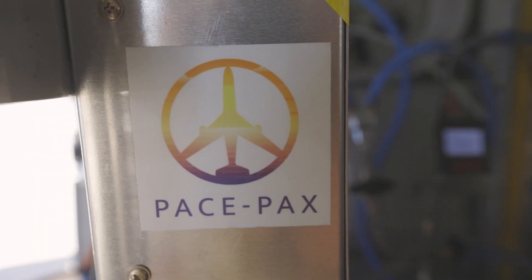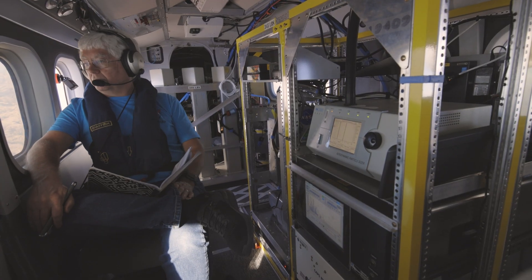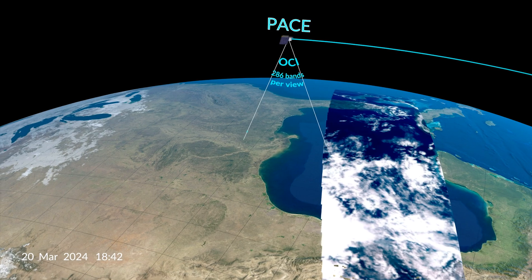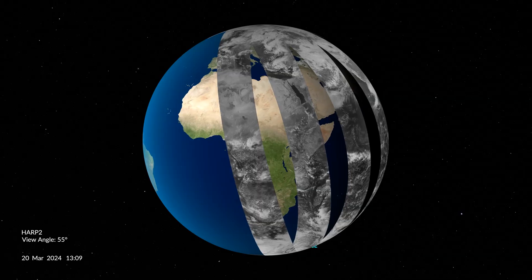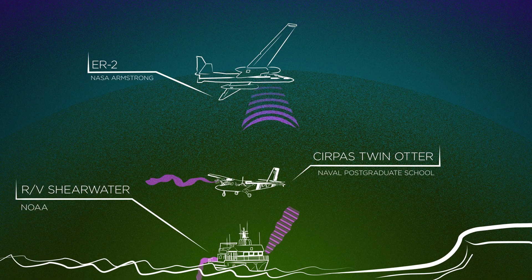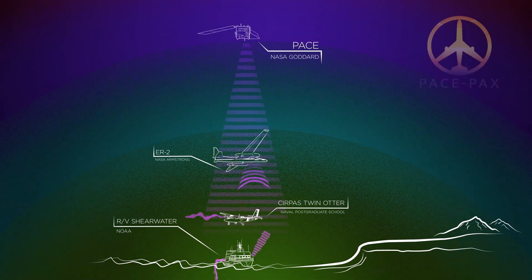PACE PACS is making sure the observations of PACE are what we think they are. The idea is to go into the environment to make measurements of the atmosphere, of the ocean, of the surface, and compare those measurements to the satellite measurements of the same things to make sure that what our satellite is seeing all over the Earth is correct. The PACE PACS campaign has three main components: two aircraft and a ship.